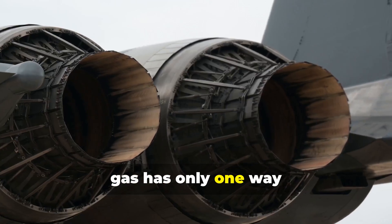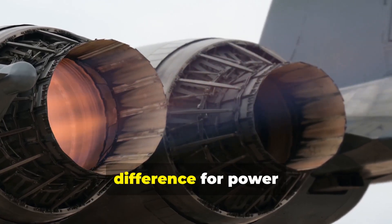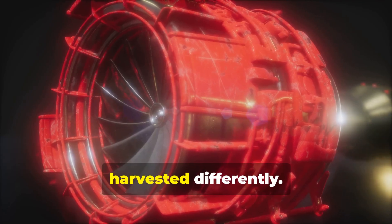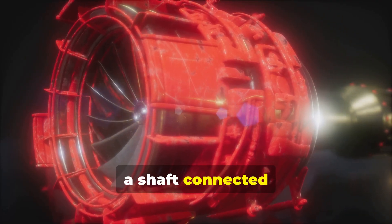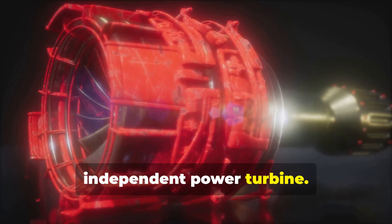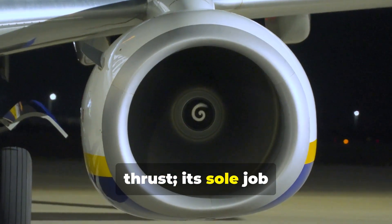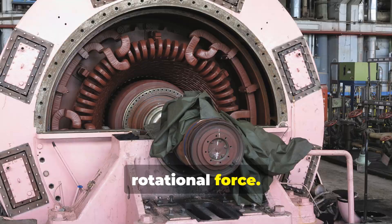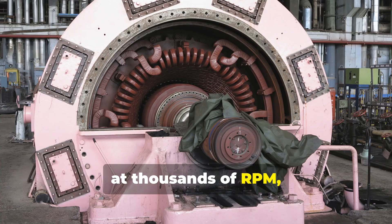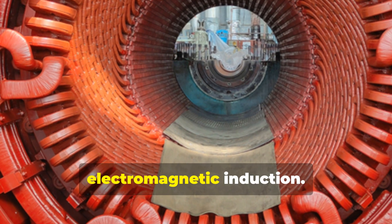This superheated gas has only one way to go — out the back. It rushes with immense force through the turbine section, another set of intricate blades. The crucial difference for power generation happens here. In a plane, this exhaust creates thrust. But in a power plant, the energy is harvested differently. The first few turbine stages spin a shaft connected back to the compressor, keeping the engine running. The remaining immense energy then spins a separate, independent power turbine — the key adaptation. Its sole job is to convert the gas's energy into rotational force. Connected via a shaft to an alternator, as this shaft spins at thousands of RPM, it turns a rotor inside massive coils of copper wire, generating a powerful flow of electricity through a principle called electromagnetic induction.